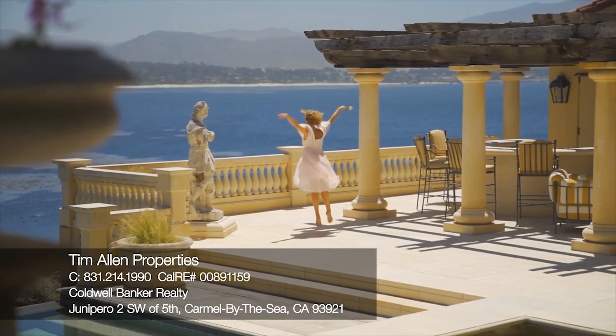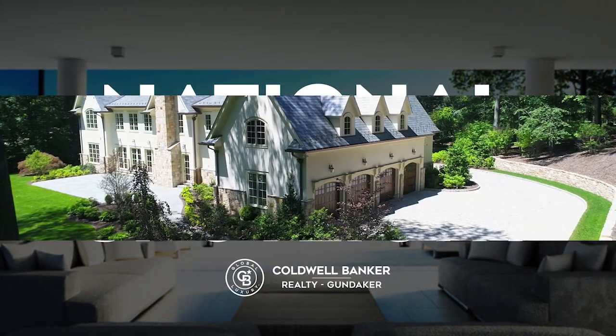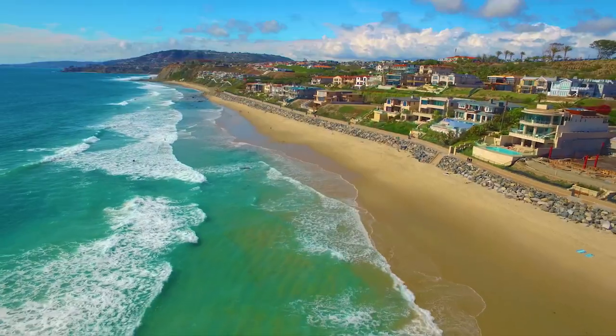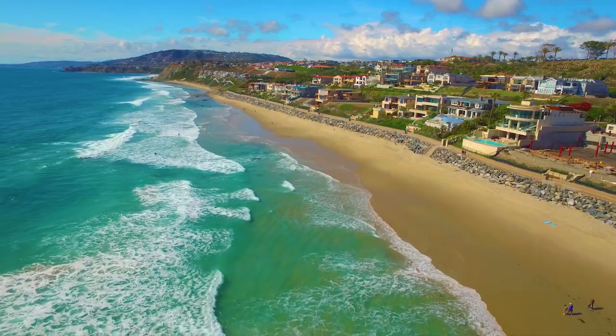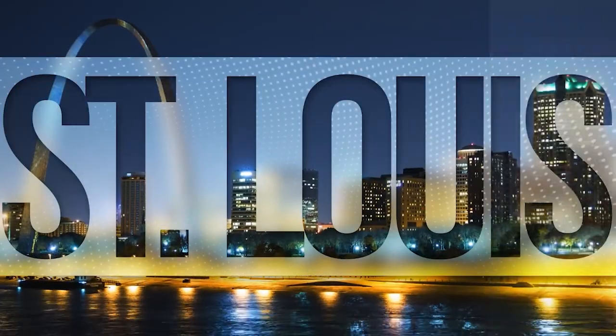Thanks for watching this week's National Spotlight. Whether you're buying or selling a home, moving across town or across the country, Coldwell Banker can help. That's it for this week's show — thanks for joining us. Remember to tune in every Sunday at 10 a.m. for the latest news about real estate for sale in the St. Louis area.